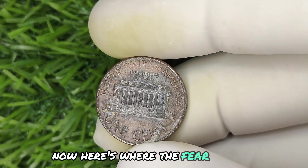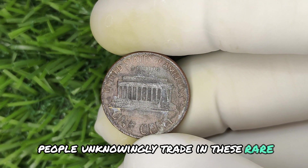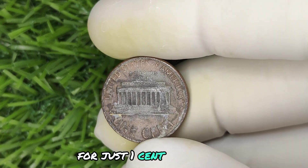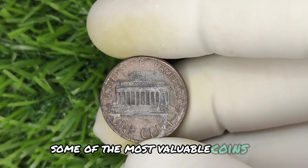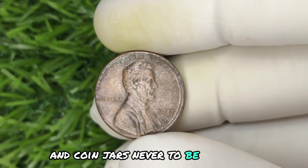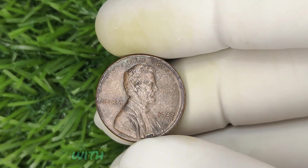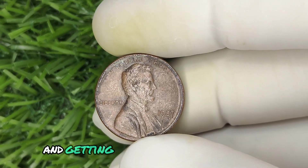Here's where the fear comes in. Every day, people unknowingly trade in these rare pennies for just one cent. Some of the most valuable coins in existence are slipping through fingers and coin jars, never to be seen again. Imagine accidentally paying for your morning coffee with a million-dollar penny and getting no change.